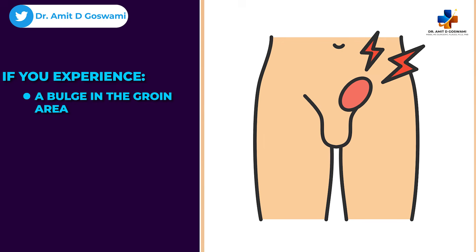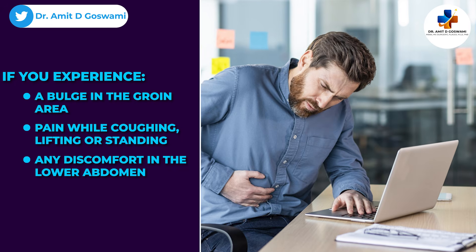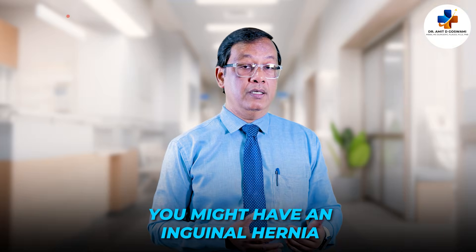If you experience a bulge in the groin area, pain while coughing, lifting, or standing, and any discomfort in the lower abdomen, you might have an inguinal hernia.